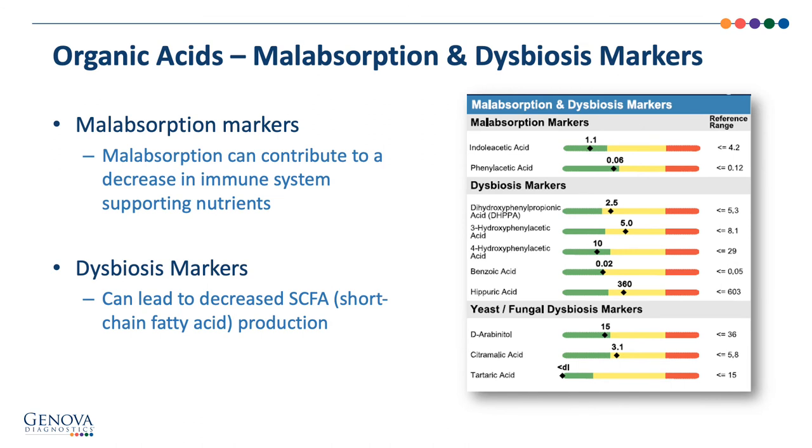The first section of organic acids is the malabsorption and dysbiosis markers. This section looks at byproducts of the microbiome and can lead to recommendations for digestive support and microbiome support with elevated organic acids. We may also consider following up with a stool test for further evaluation. As mentioned, the microbiome and nutritional adequacy contribute greatly to a healthy immune system, and with dysbiosis or maldigestion, the immune system could be negatively impacted. Furthermore, because the microbiome is responsible for producing short-chain fatty acids, dysbiosis can lead to decreased production and impaired innate immune function within the GI tract.